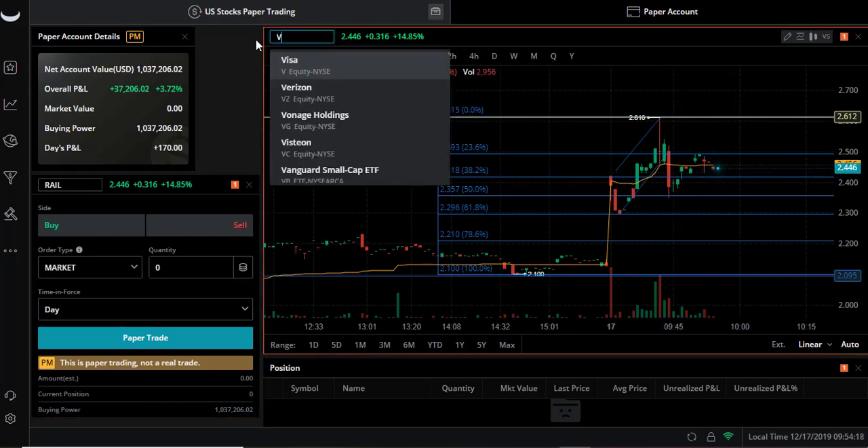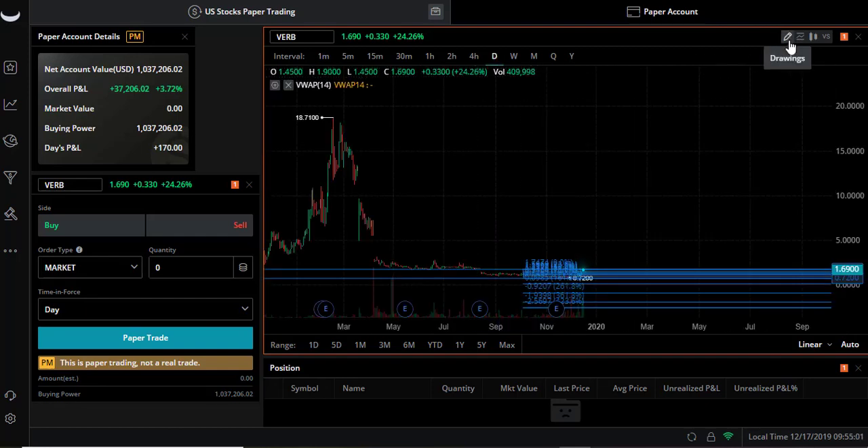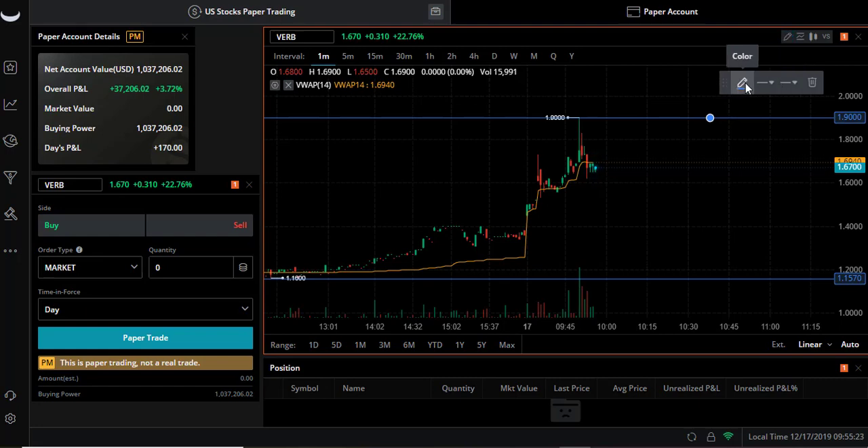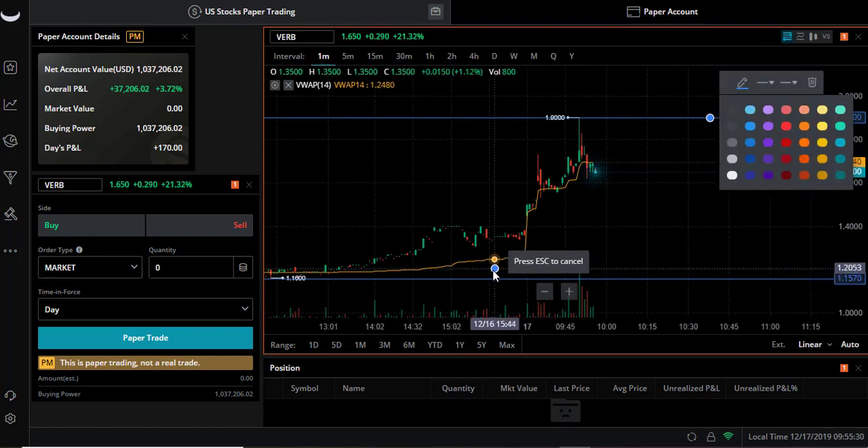Let's look back at VRB to see if that's doing anything yet. Wow, there it went! We were looking at it here - it trended on VWAP, popped out, went from $1.60 to $1.90. That's just 30 cents but that's good money right there. We missed that one. This should be coming down now - let's redraw this.